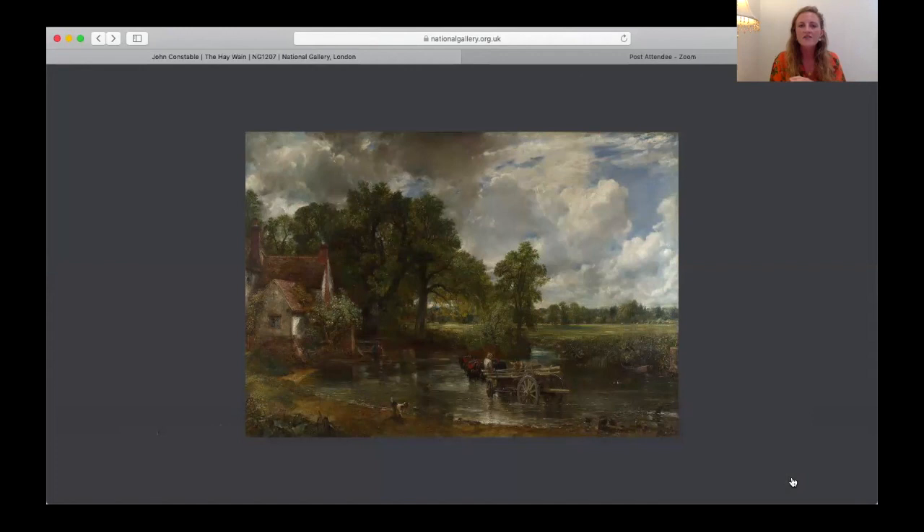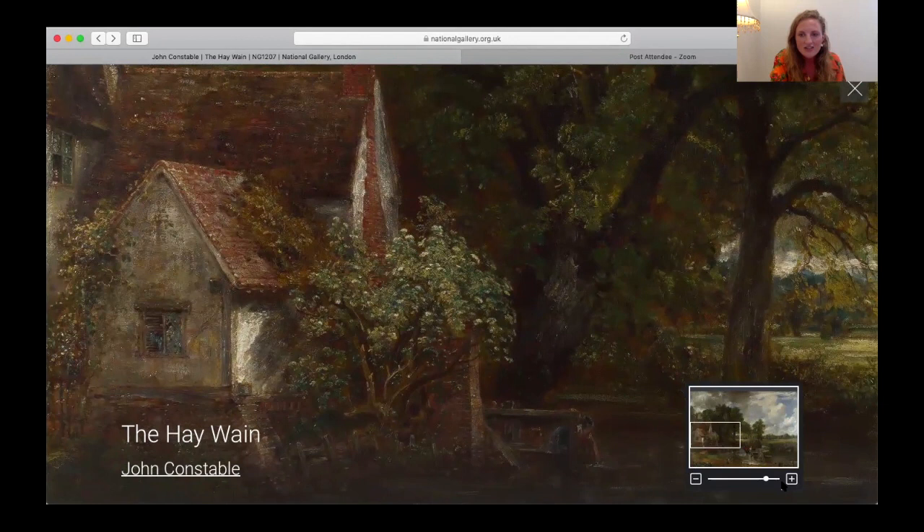Constable was the son of Golding Constable, a corn miller and merchant with a fairly prosperous business based in East Bergholt. The business and the mill was based right here where we're looking — Flatford Mill pond. On the left we have a little cottage you can in fact still visit today, which is part of Flatford Mill. It was inhabited by a man called Willy Lott, a very close friend of the family and a tenant farmer on the mill, which the Constable family had leased for almost a century.